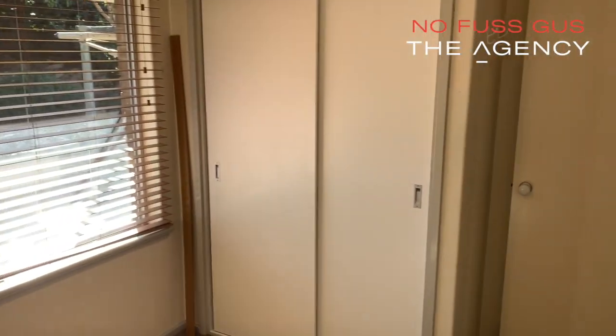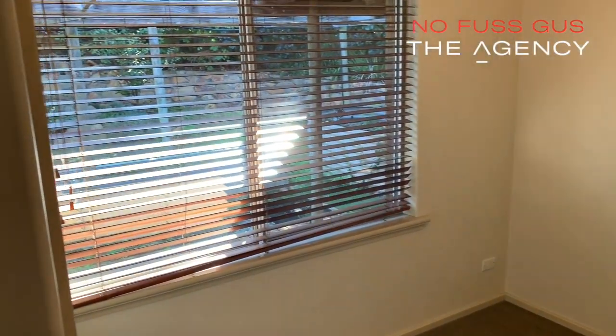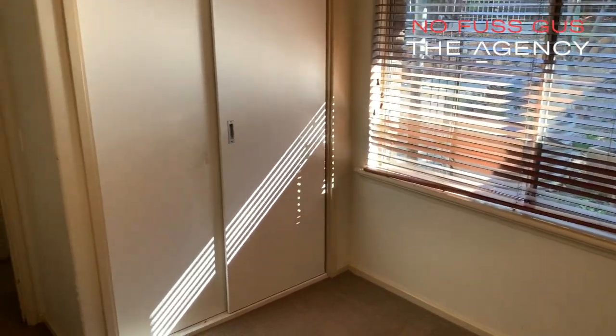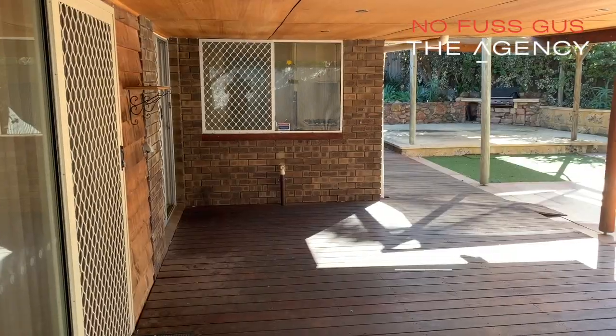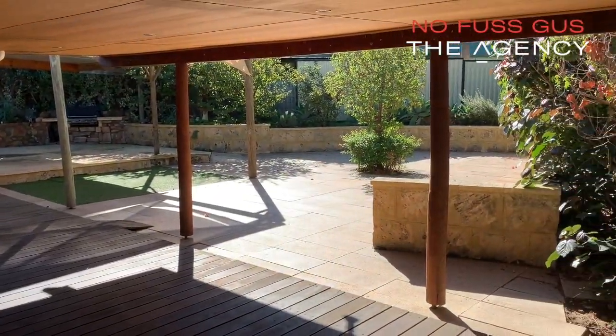To do our bit for community health, we are doing video home opens wherever possible. However, new guidelines are allowing us to do private inspections and home opens with precautionary measures in place. For the latest info, as it is a changing situation, contact me on 0414 459 674.